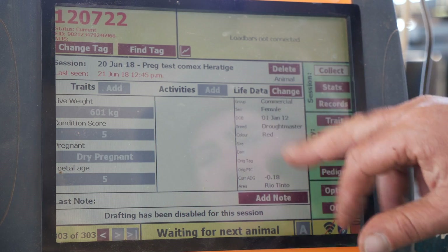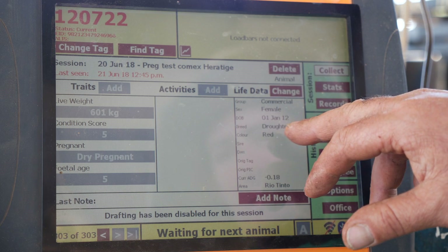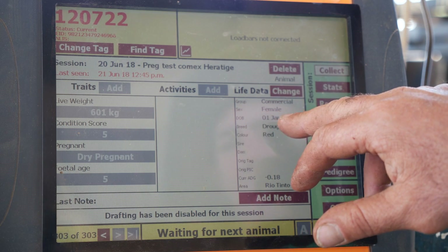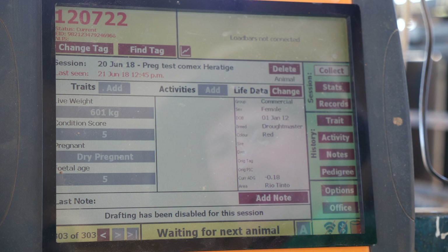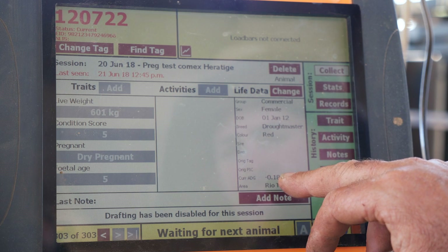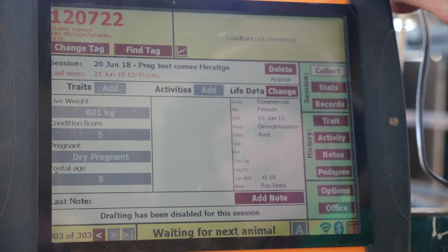This information was already in the system. This particular cow is a commercial cow — she was born approximately January 2012, she's a red droughtmaster, and she's actually lost weight since she had last come over the scales.